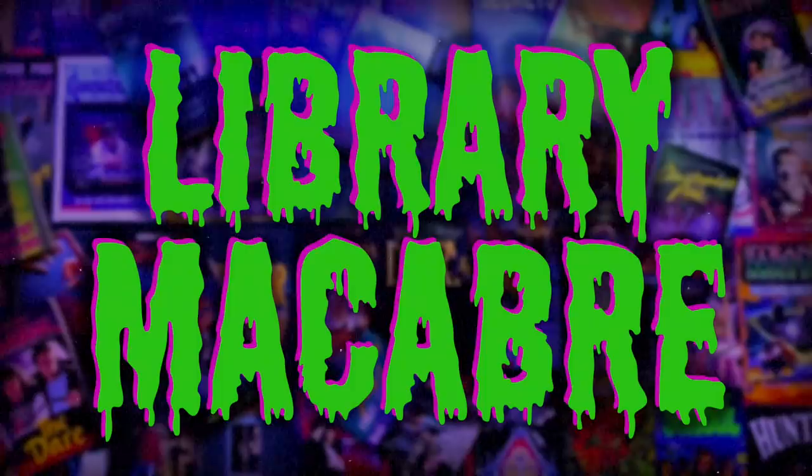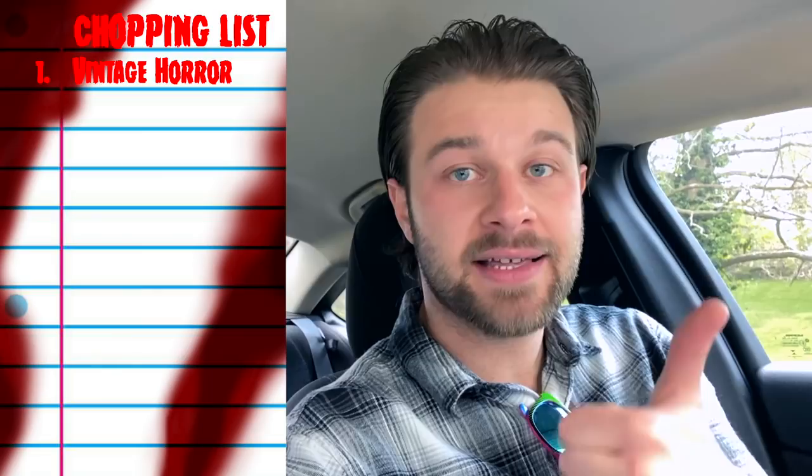Hey Creeps, it's Cameron and welcome to Library Macabre. Today we're going to go shopping for books. I always get a lot of questions about where I buy my books, where I go shopping for books. I do a lot of my shopping online, but there are quite a few bookstores in my area that I like to hit up every once in a while, so I'm going to show you some of those bookstores today.